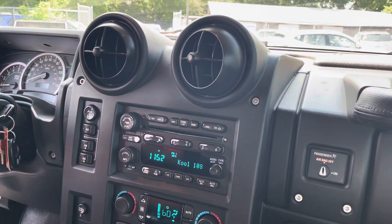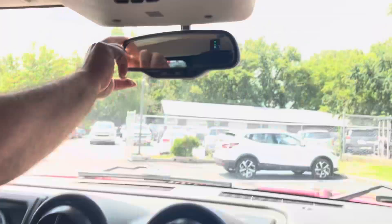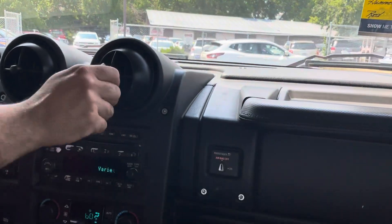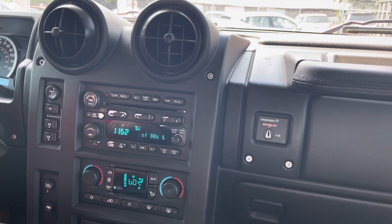Welcome inside the Hummer. I got the AC on full blast. Look at the temperature, folks — 107 degrees, just went up to 108. It's super hot and muggy outside. We got the air blast and it works great. I got all the lights on to show you everything's functional.